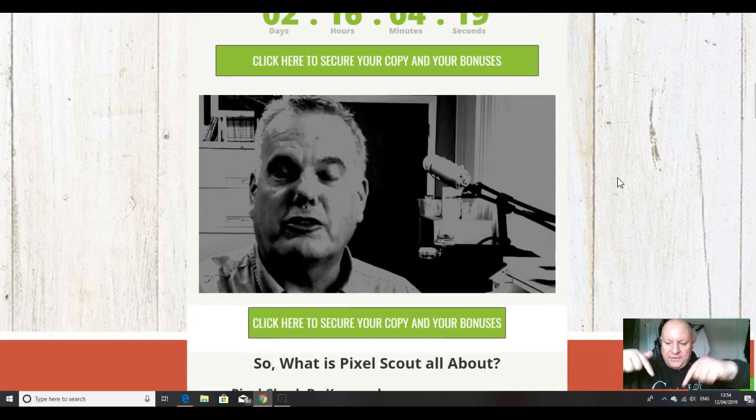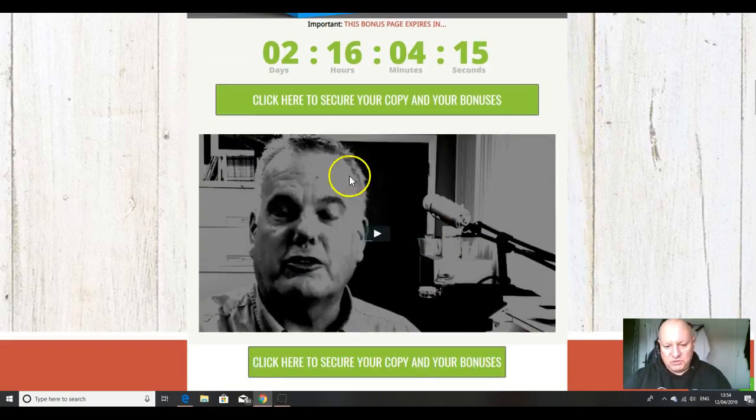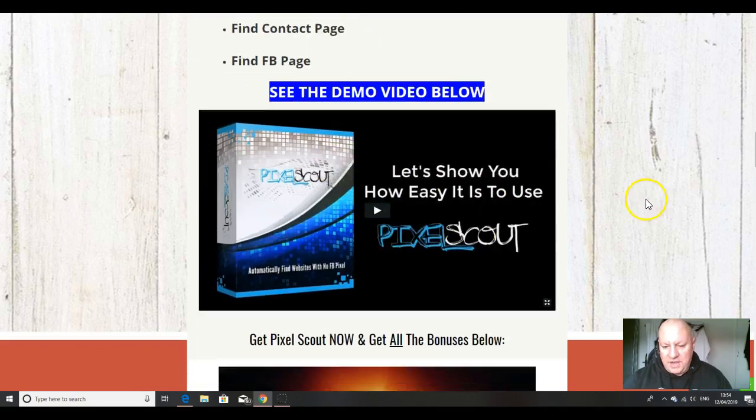When you click on the link below this video, you'll come through to this page. The first thing you should do is watch the sales video, and then after that watch the walkthrough demo video.